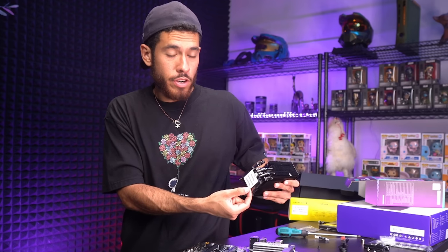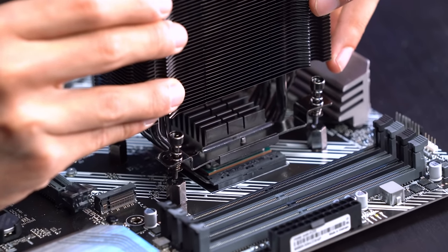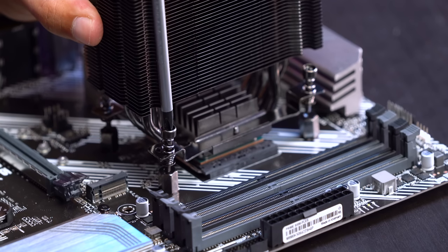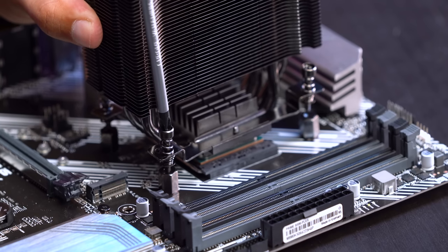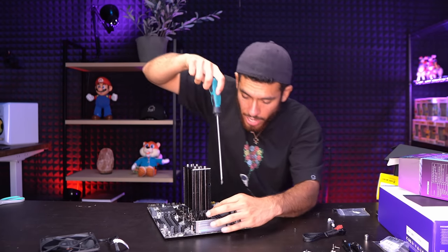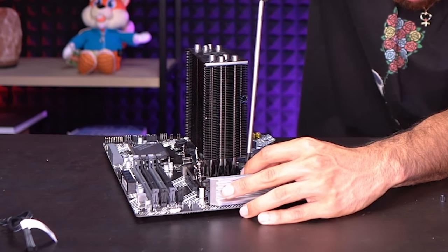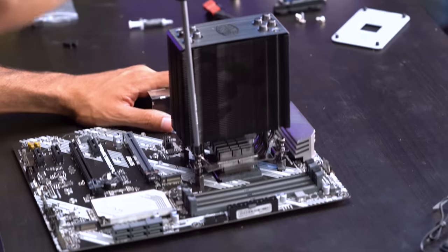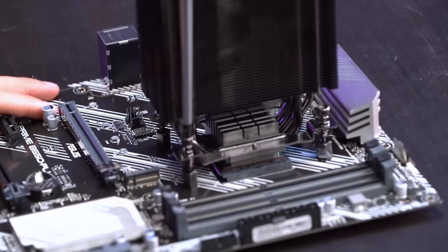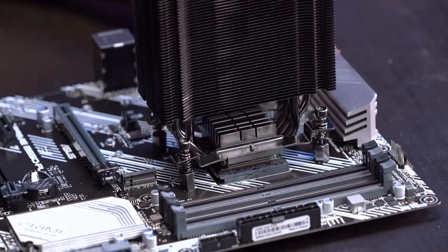Remember to remove the protective cover first. Line up all four mounting points on the board and place the heatsink down evenly. Push down on the screwdriver with a little force so the screw makes contact, then move to the opposite side to get that one to attach a little bit too. Once all four are screwed in a bit, finish tightening them. The cooler has a built-in safety stop — once the screwdriver stops turning, you're done.